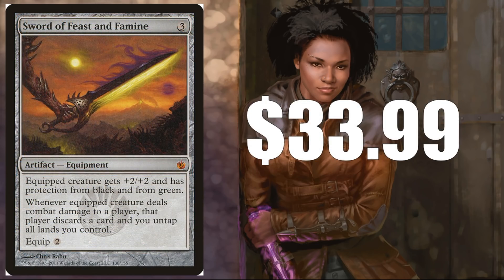Sword of Feast and Famine — $33.99 for the original version from Mirrodin Besieged. The appeal of this card in more competitive Commander decks, especially 1v1, is that it's all about resources — drawing cards, keeping your opponent off cards, and getting your mana when you need it. This card covers two of those bases: it makes your opponent discard and untaps your lands. It's kind of awesome in those types of decks.